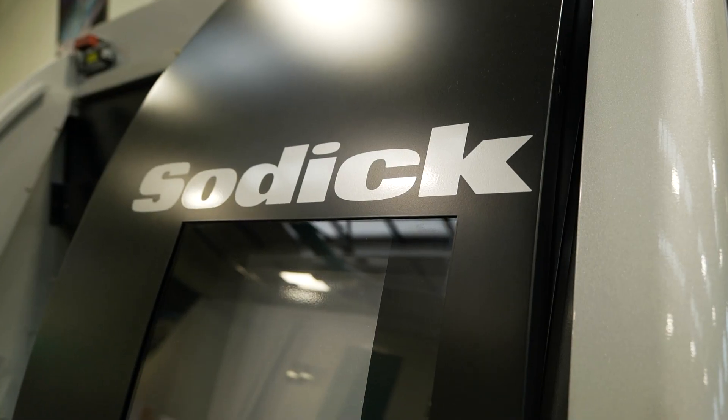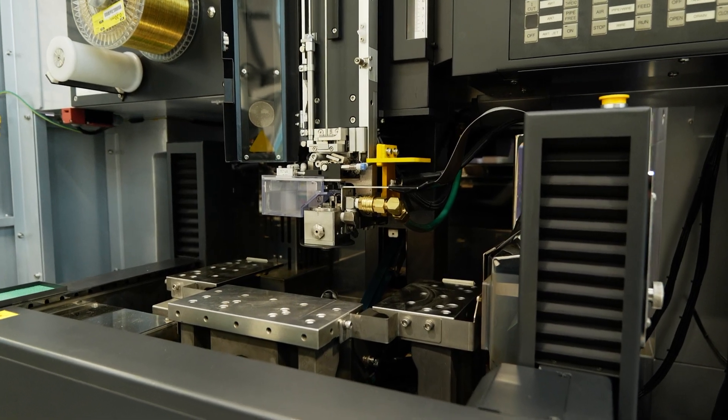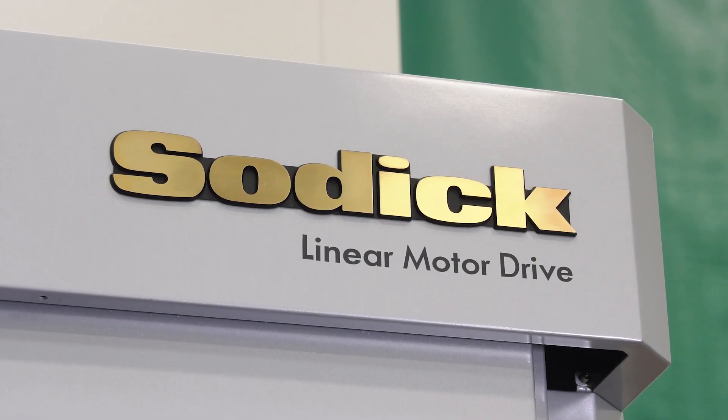Our success is proven by the fact that we have over 3,000 machines out in the field today in various industries. We understand that energy consumption is a hot topic, so we're ensuring that the next generation of machines from Soditec will be addressing this problem.